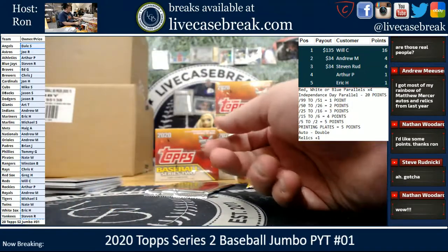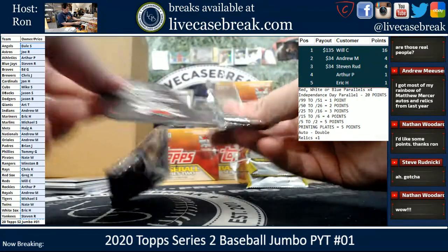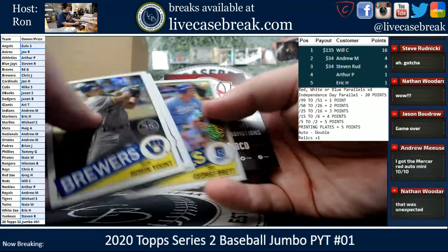Koufax. Yount, Saval, Bogertz, and George Brett.